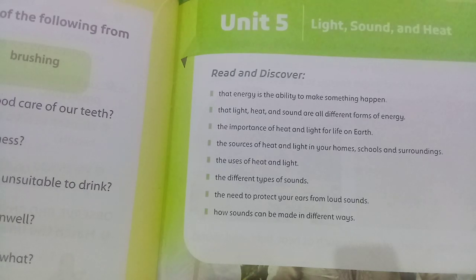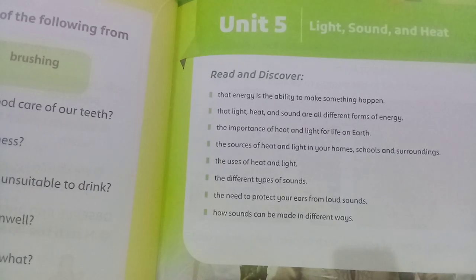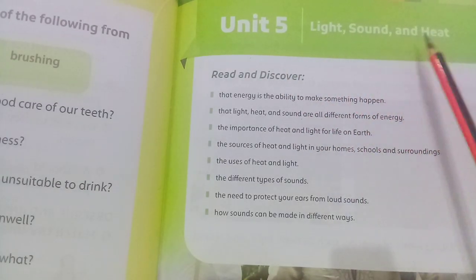Bismillahirrahmanirrahim, Assalamu Alaikum dear students. Today we are going to solve the exercise of unit number five, and the name of the unit is Light, Sound and Heat.